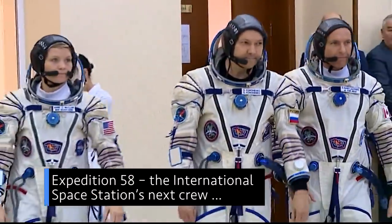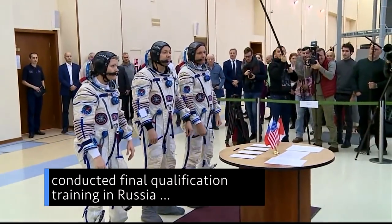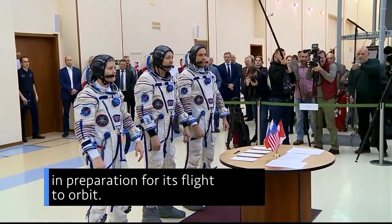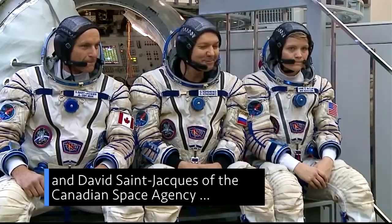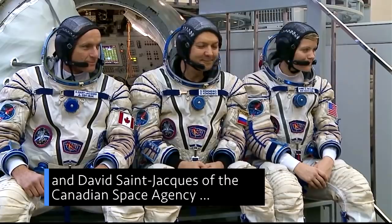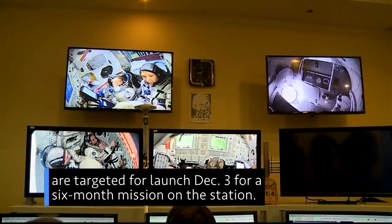Expedition 58, the International Space Station's next crew, conducted final qualification training in Russia in preparation for its flight to orbit. Our Anne McLean, Olek Coronito of Roscosmos, and David Saint-Jacques of the Canadian Space Agency are targeted for launch Dec. 3 for a six-month mission on the station.